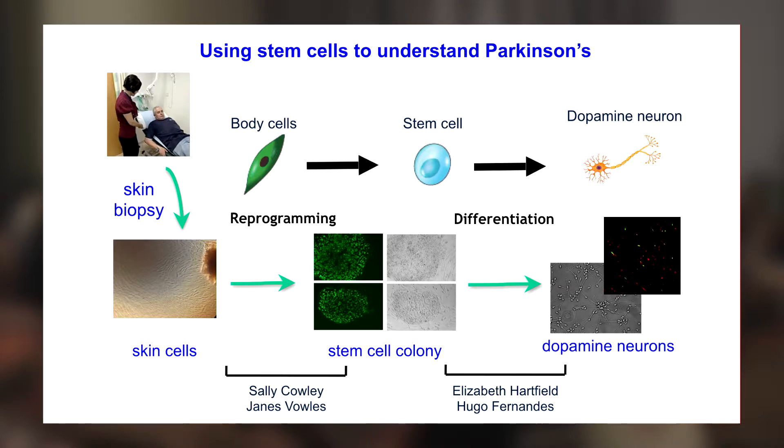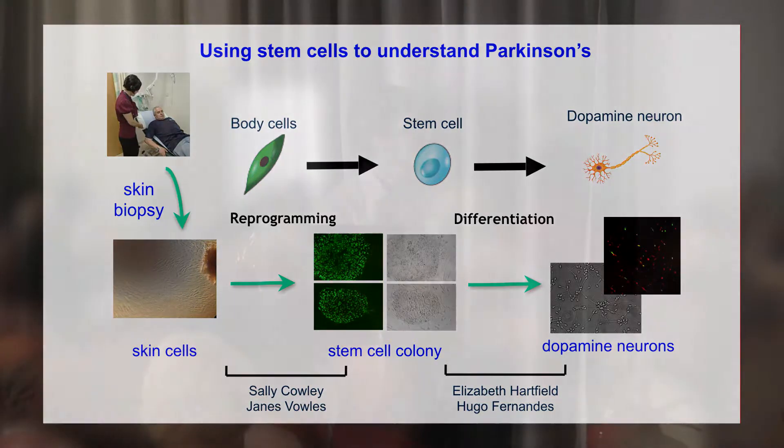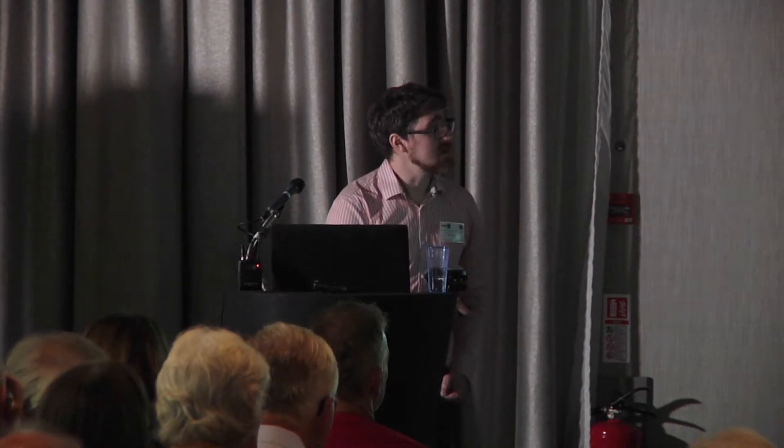We can take these stem cells and differentiate them into the dopamine cells affected in Parkinson's disease, but also differentiate them into other cell types. The EU consortium that helped fund this aimed to reprogram cells across a range of diseases, of which Parkinson's was the largest. So in our lab with Professor Richard Wade-Martens, we specialise in taking these stem cells and differentiating them into dopamine neurons, which we can use to understand the earliest things that change in Parkinson's disease and also to find drugs which will alleviate those — which is what I'm going to talk about today.